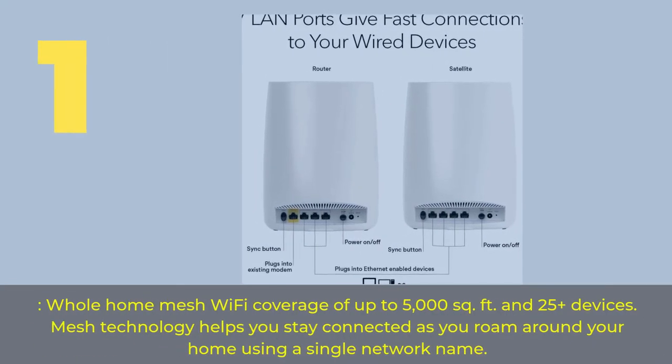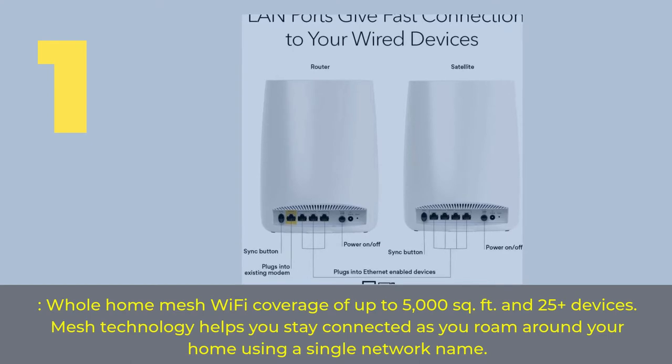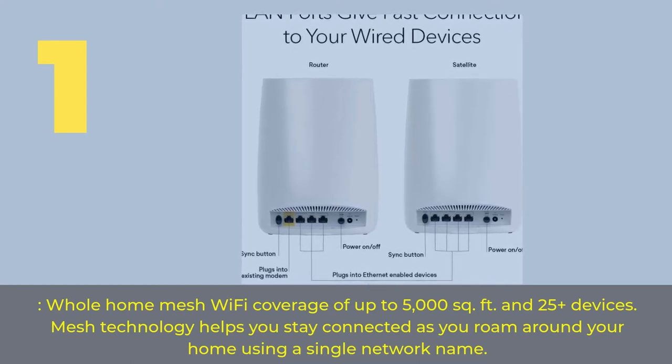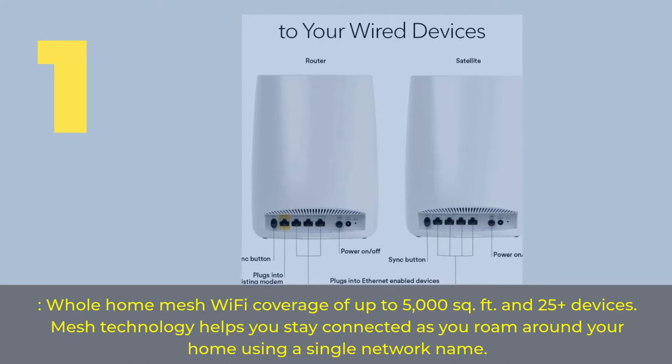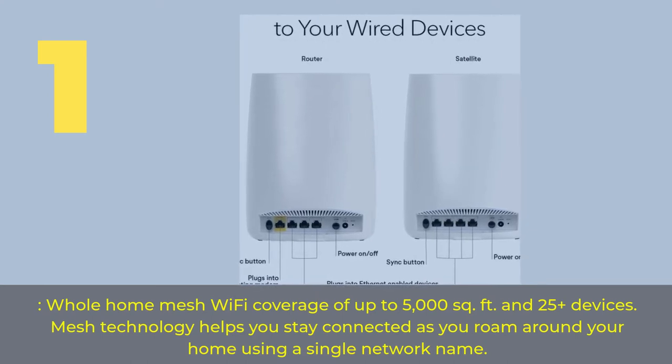Number 1. Home Mesh Wi-Fi with coverage of up to 5,000 square feet and 25 plus devices. Mesh technology helps you stay connected as you roam around your home using a single network name.